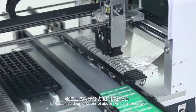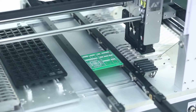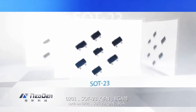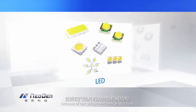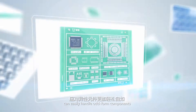By combining the functions of both parts precisely, our Neo Den 4 can easily mount high-precision components such as 0201, SOT23, QFN, and BGA, which are difficult for most pick-and-place machines. Meanwhile, because of our unique mechanical structure, Neo Den 4 can also easily handle odd-form components.